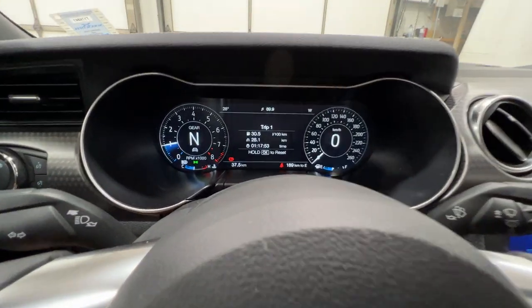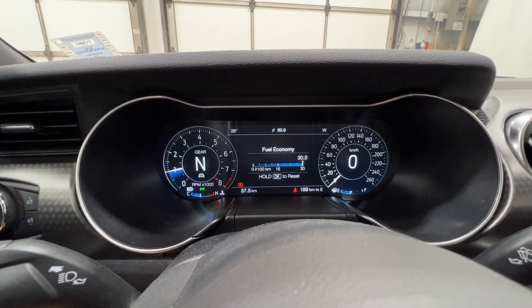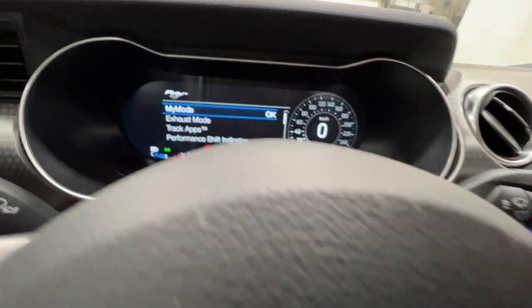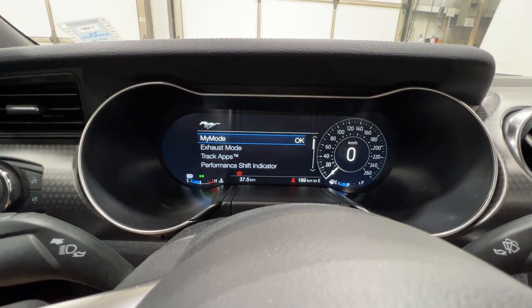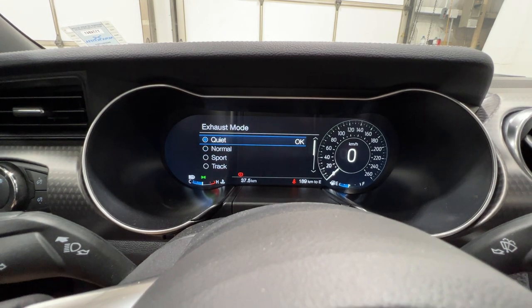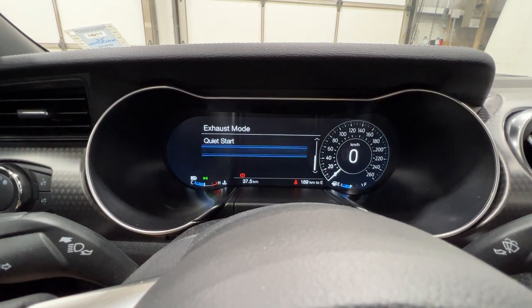We can scroll through various things in the gauge cluster. You have your trip information — trip one and two — as well as your fuel economy and tire pressures. If we click the Pony button, we can go through My Mode, where we actually make our own driving mode. We have the exhaust mode with the Active Valve Performance Exhaust, so we can go from quiet, normal, sport, to track, and also set a quiet start.